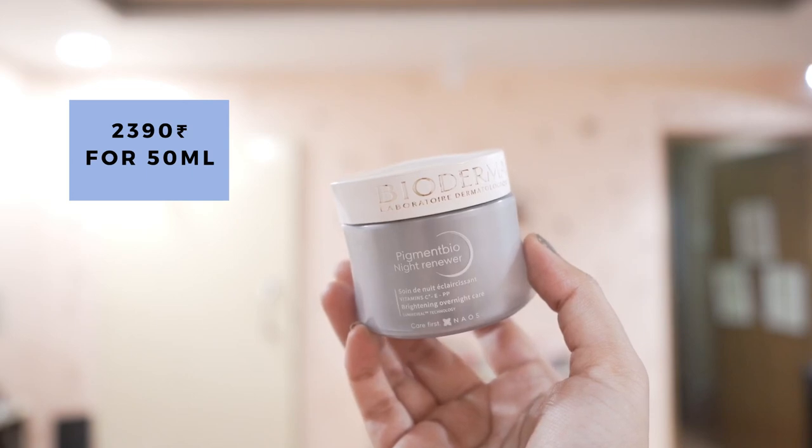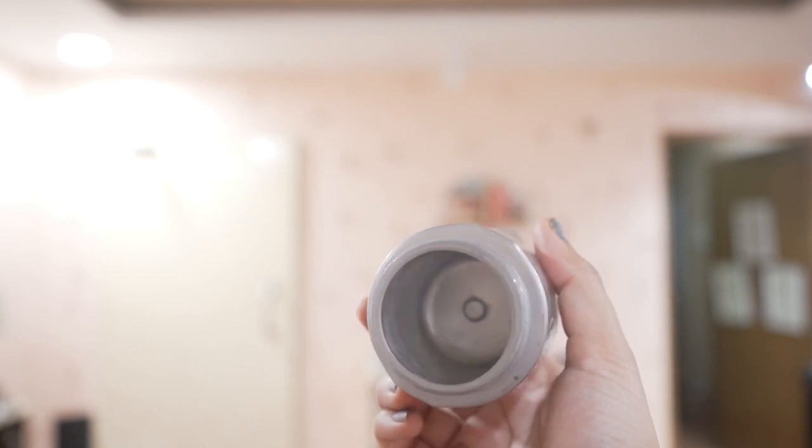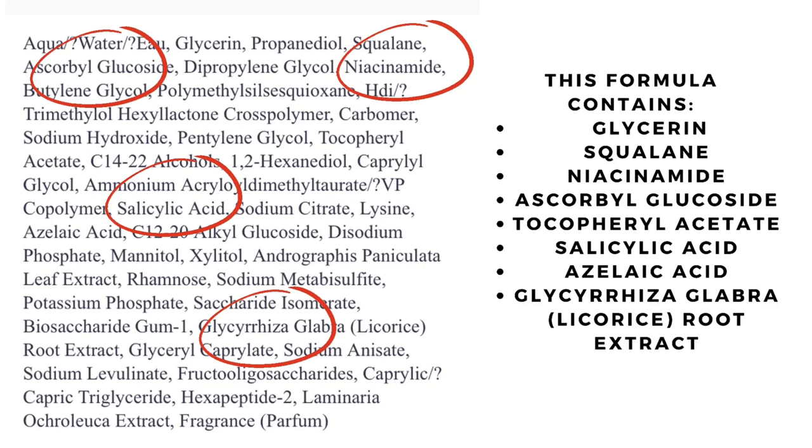Next I tried their Pigment Bio night cream. It has a vitamin C derivative, niacinamide, squalene as about the third ingredient, and sugar probiotics that can nourish and moisturize the skin. The ingredients are really good. It does have fragrance, but it didn't irritate my skin — it's actually the first moisturizer with fragrance I've tried in about a year and it did nothing bad. If I think the formulation is nice, I'm willing to take a chance and include one or two leave-on products with fragrance in my routine.